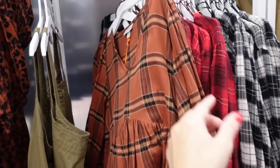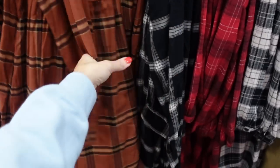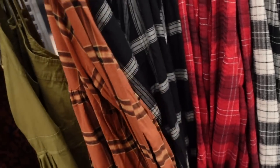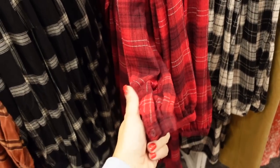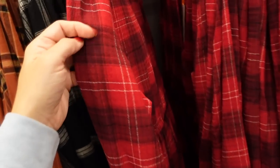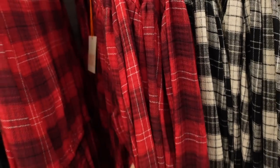Plaid dresses from Knox Rose have a plunging V neckline, seam detailing under the bust, nice and flowy, with button on the wrist and seam across the back. In brown and black plaid, also black and white — $35. A different style has smock detailing at the shoulder, button detail on the wrist, drawstring at the waist. In red and black and white plaid — $35.